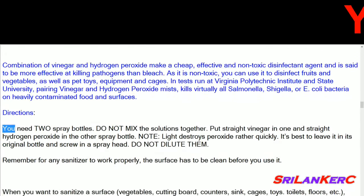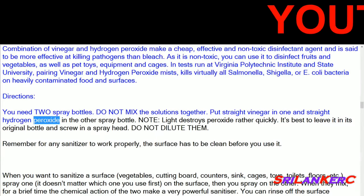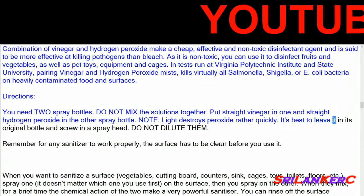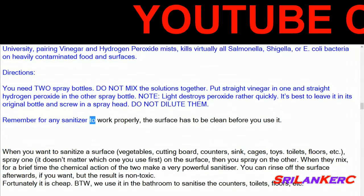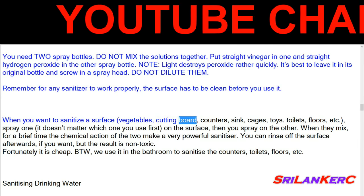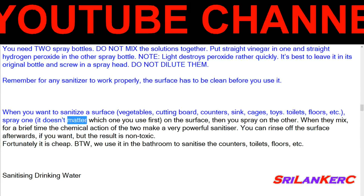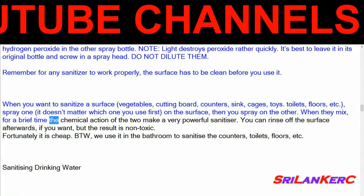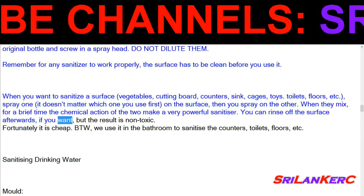Directions: you need 2 spray bottles — do not mix the solutions together. Put straight vinegar in one and straight hydrogen peroxide in the other. Light destroys peroxide rather quickly, so it's best to leave it in its original bottle and screw in a spray head. Do not dilute them. Remember, for any sanitizer to work properly the surface must be clean before you use it. When you want to sanitize a surface — vegetables, cutting board, counters, sink, cages, toys, toilets, floors, etc. — spray one (it doesn't matter which you use first), then spray on the other. When they mix, the chemical action of the two makes a very powerful sanitizer. You can rinse off the surface afterwards if you want, but the result is non-toxic.